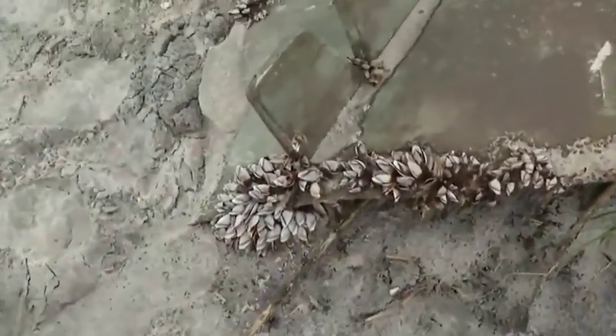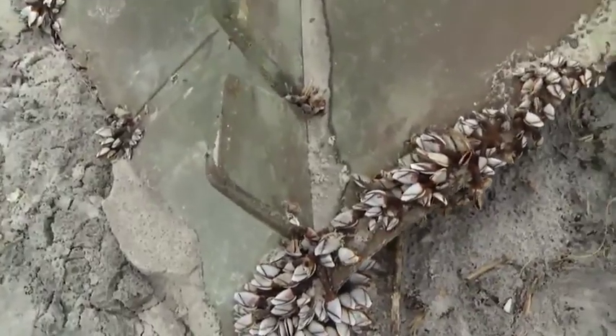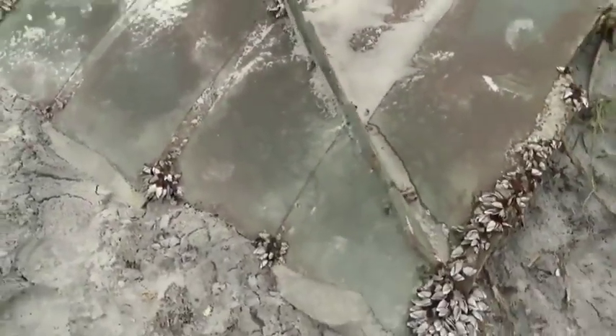He says he isn't sure how long it's been out here, but there are no letters or numbers that show or indicate where it may have come from. He is sending the pictures to the Coast Guard to see if there is any interest in the piece of debris and what they will do with it from there.